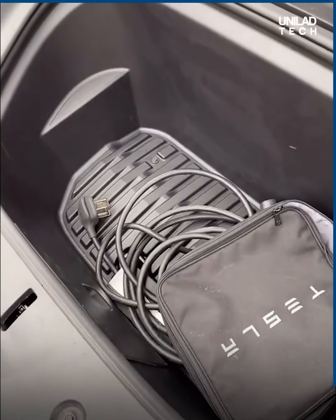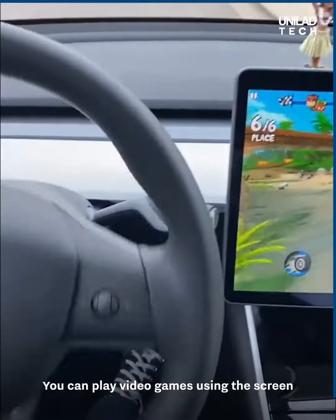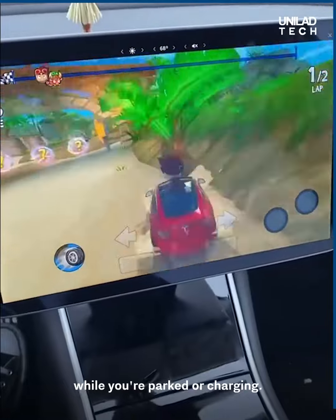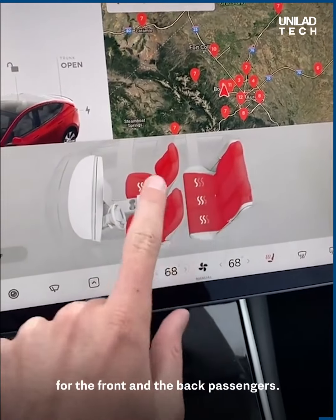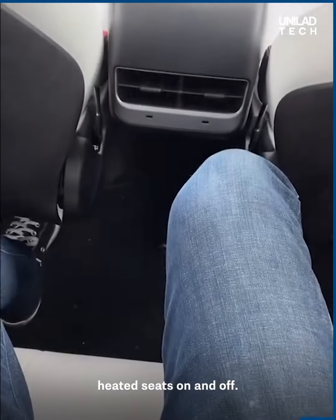Because the Tesla is all electric, you actually get two trunks — there's no gasoline engine. You can play video games on the screen while you're parked or charging. The roof is made entirely out of glass. You tap the screen to turn on heated seats for both front and rear passengers, though back seat passengers can't control their own heated seats.